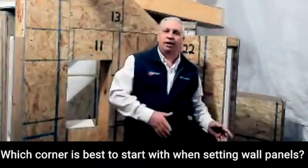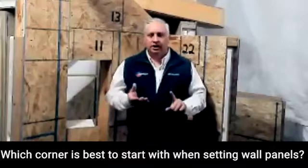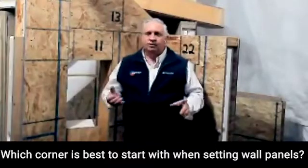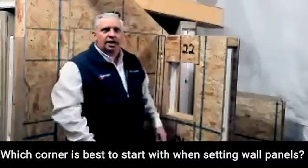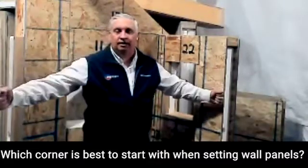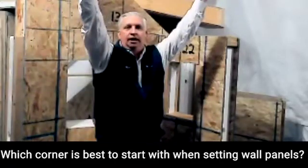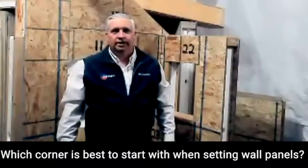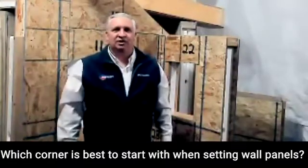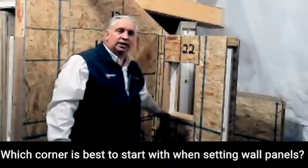We number our panels starting with number one, but a lot of times I'll look at it from two different vantage points. One is, how is the last panel going to go in? If that last panel were a four-foot wide panel that you had to lift up above a nine-foot wall — if you can avoid that, you want to. We do it if we have to, but if you can avoid it, you want to. So looking for a window at the ending point.